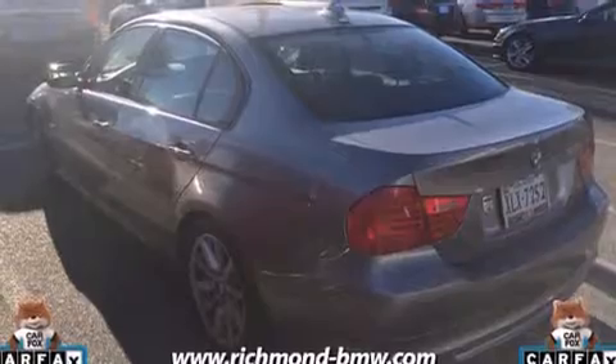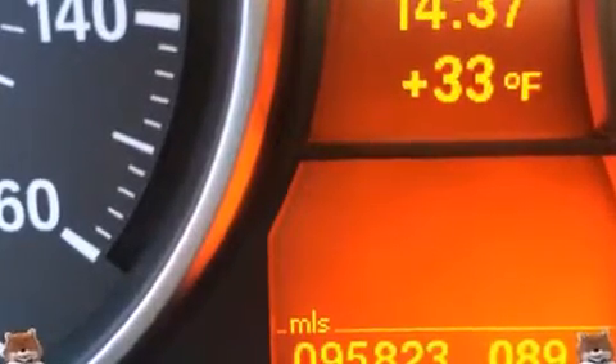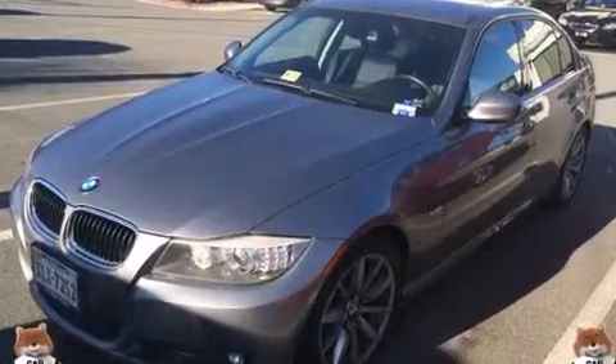BMW prioritized handling and performance with features such as one-touch window functionality, a tachometer, power front seats, a leather steering wheel, automatic dimming door mirrors, and cruise control.